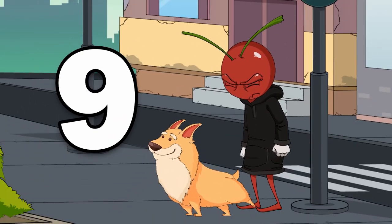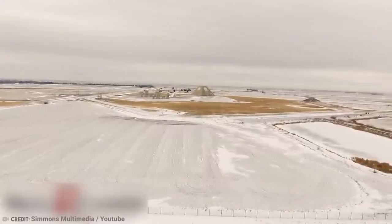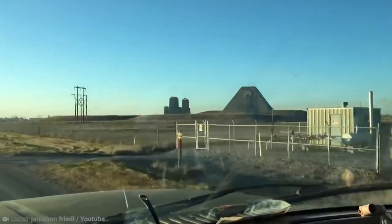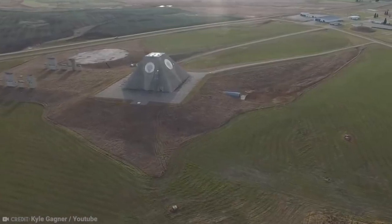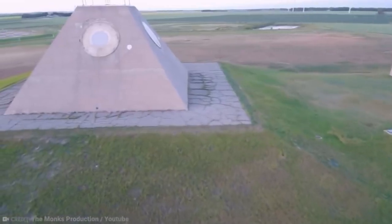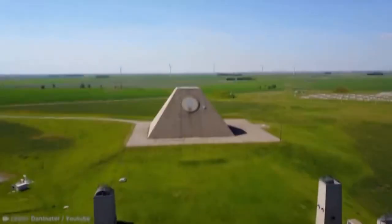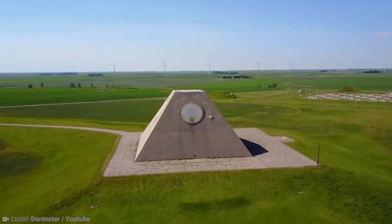Number 9: Stanley R. Mickelson Safeguard Complex. This location, which actually looks more like a cross between the pyramids of Giza and what I'd imagine Area 51 to look like, is located in Grand Forks, North Dakota. Owned and operated by the United States government, this facility is capable of launching 100 missiles of two different types, as well as monitoring the entire world's airspace to detect if any missiles have been launched at the US.